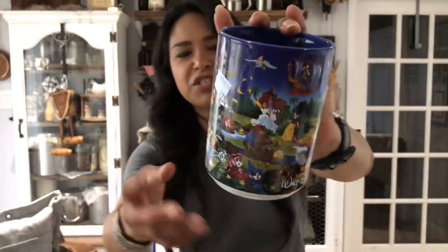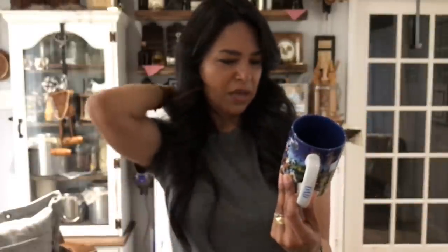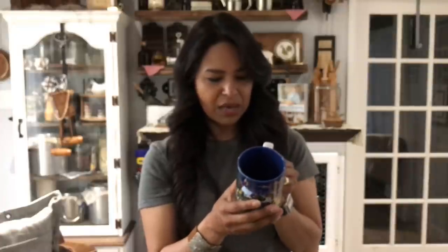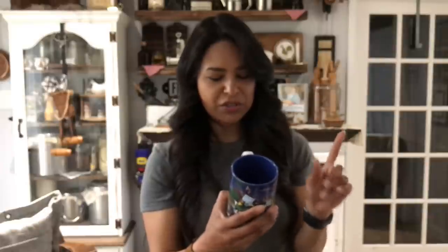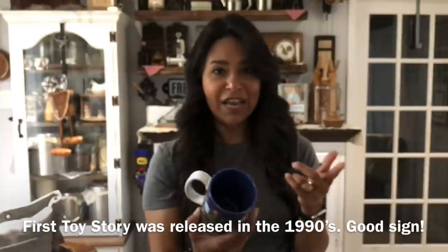I got this Walt Disney World dad mug — Father's Day is coming up, and it's a very nice size mug with all the Disney characters in different scenes. Disney resells very well. It looks kind of modern, probably 2000s — it has Cinderella, Belle, Ariel, Beauty and the Beast, Lion King, Mulan, Jasmine, Aladdin, Buzz — but none of the new modern characters. That's a plus. It was only $3 and I know I can get a good $15 out of it.